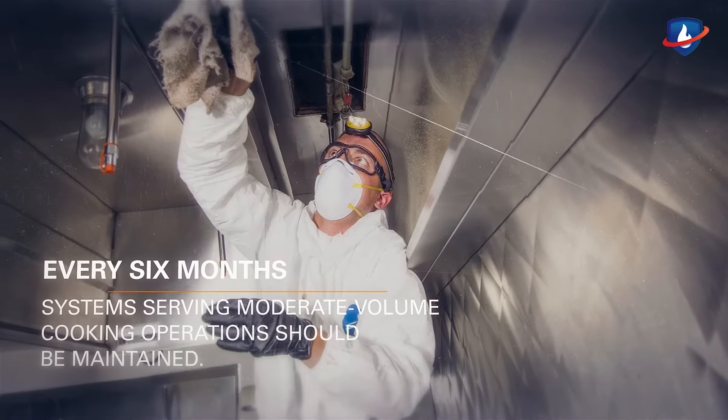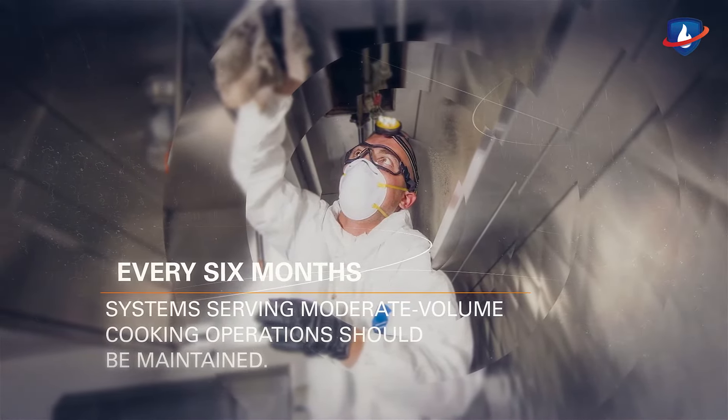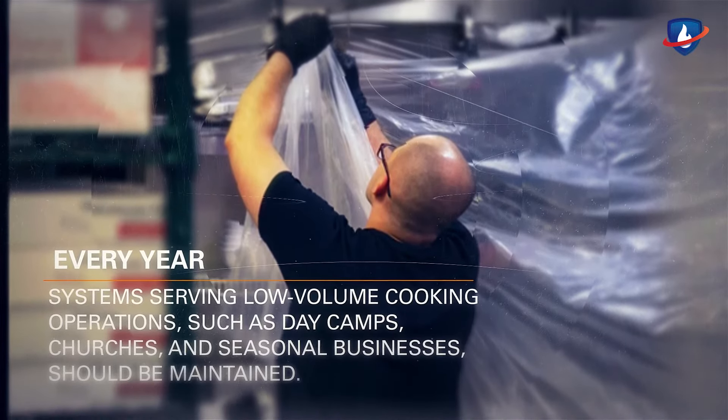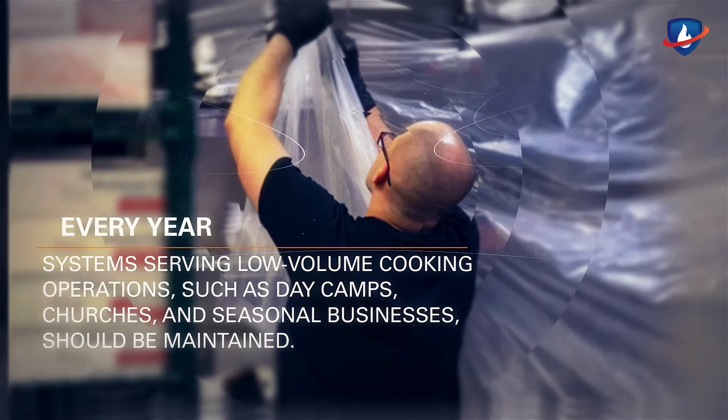Every 6 months, systems serving moderate-volume cooking operations should be maintained. Every year, systems serving low-volume cooking operations such as day camps, churches, and seasonal businesses should be maintained.